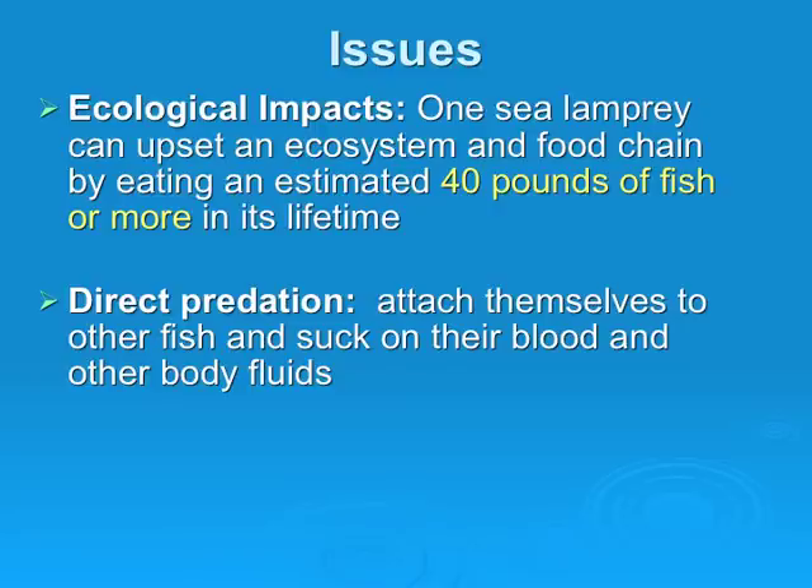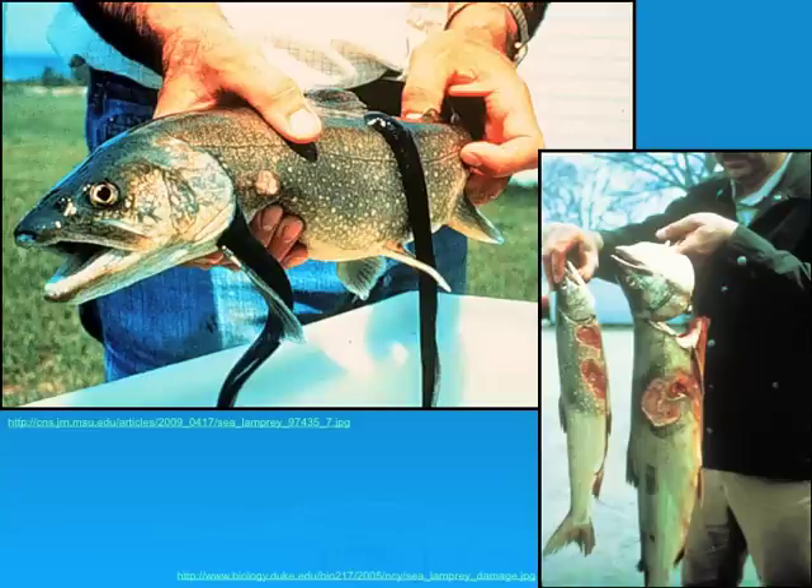Direct predation: sea lampreys attach themselves to other fish and suck on their blood and other body fluids, leaving scars and potentially killing them. The picture on the left shows a fish caught while still alive with lampreys feeding on its body. The picture on the right shows two dead fish found by a park ranger with lamprey scars and wounds.